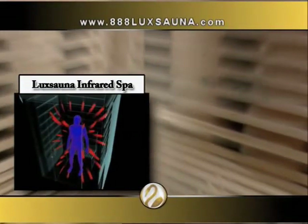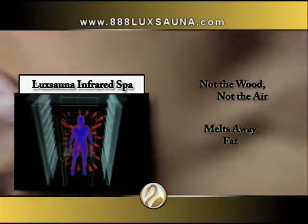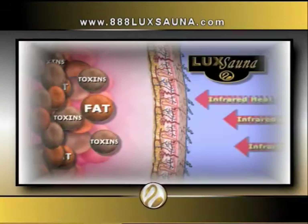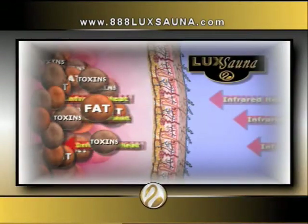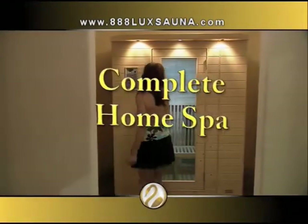The Luxana heats just your body, not the wood, not the air. Luxana pulls out the toxins and melts away fat. It's like taking a shower from the inside out. It's simple — when you eliminate acids from your body, you eliminate fat. Luxana is like having a complete home spa where you get free daily facials and a fat-burning workout without leaving the home.